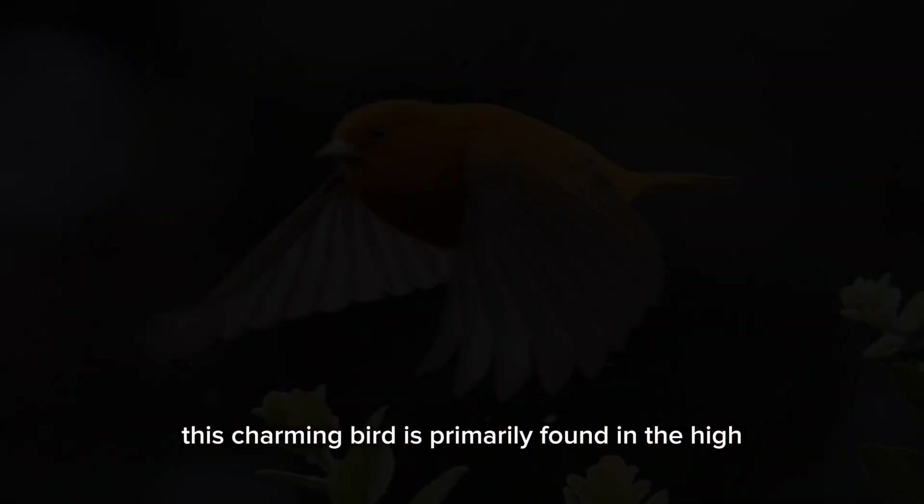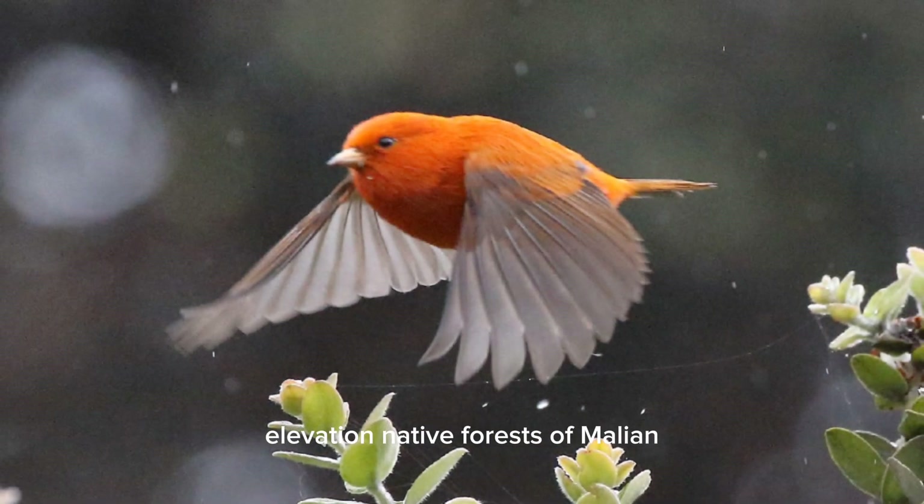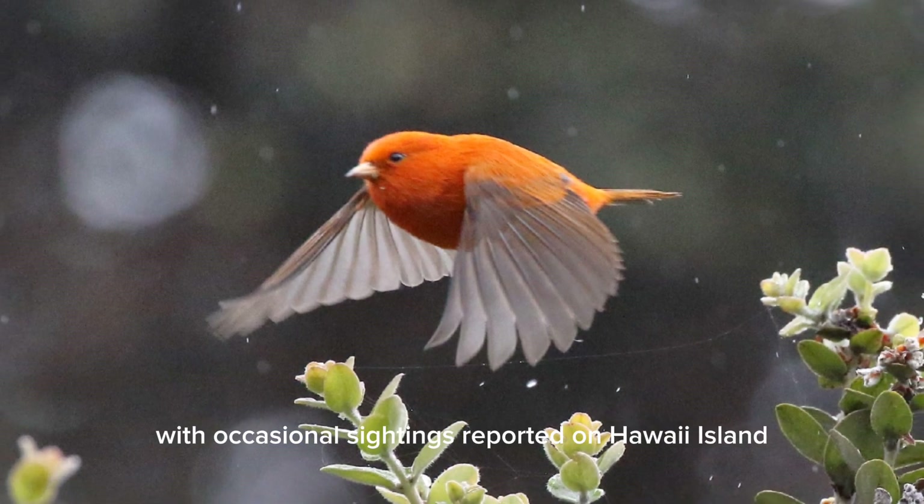This charming bird is primarily found in the high-elevation native forests of Maui and Hawaii Island, with occasional sightings reported on Kauai.